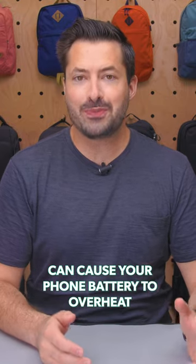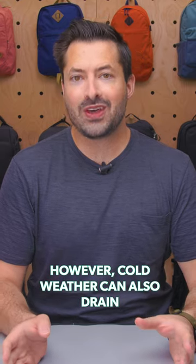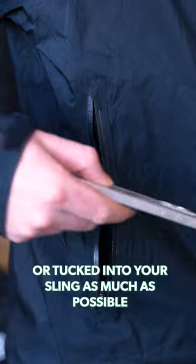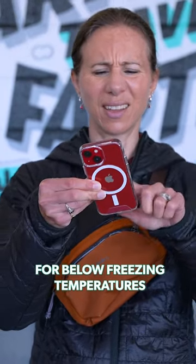You may know that high temperatures can cause your phone battery to overheat and automatically shut down your phone. However, cold weather can also drain your battery faster. You can keep it in your coat pocket or tucked into your sling as much as possible, but that isn't always warm enough for below freezing temperatures.